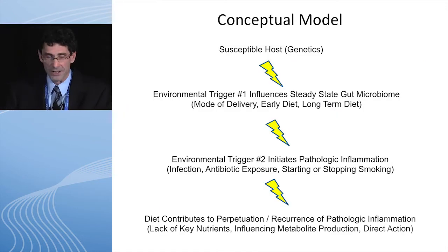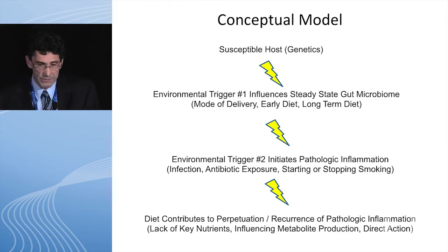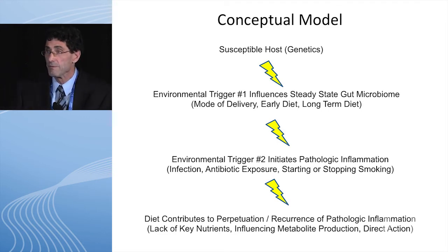This is a model I put together: there needs to be a genetic predisposition. Then during maybe the first three years of life, we create somewhat of a stable microbiome, determined by mode of delivery, the food we feed our babies, and the antibiotics and medicines they're exposed to. In some cases, especially in westernized countries, we probably develop somewhat of an inflammatory microbiome. But that's not enough to give you IBD. Then you have to have a second environmental hit — something like an infection, maybe antibiotics or non-steroidal anti-inflammatory drugs — something that causes pathologic inflammation. The perpetuation of this inflammation can then be caused by the diet and its effects on the microbiome.